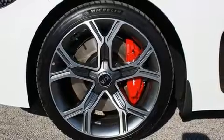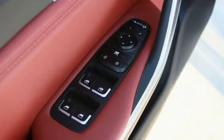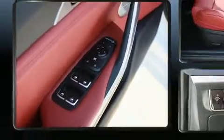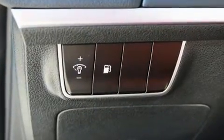Kia also prioritized safety and security by including dual front-impact airbags with occupant-sensing airbag, anti-whiplash front head restraints, a panic alarm, and four-wheel disc brakes with ABS. For added security, Dynamic Stability Control supplements the drivetrain.